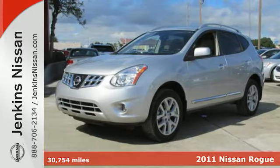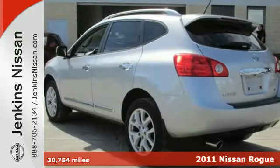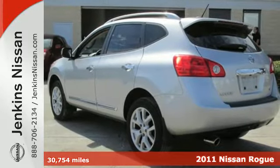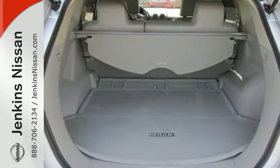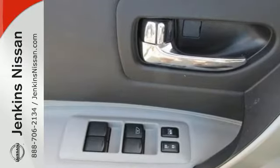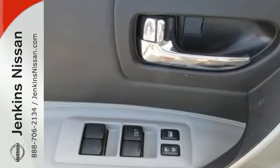Here's a 2011 Nissan Rogue. Dare to compare this stunning crossover to any competitors, with standard features including air conditioning, electric speed proportional power steering, driver and passenger whiplash protection, 4-wheel anti-lock brakes, and steering wheel cruise controls.